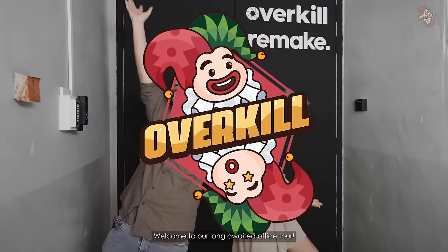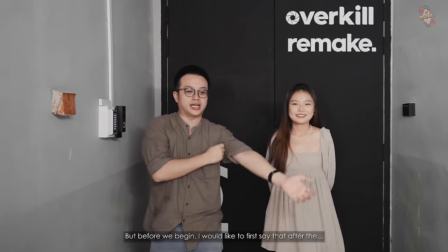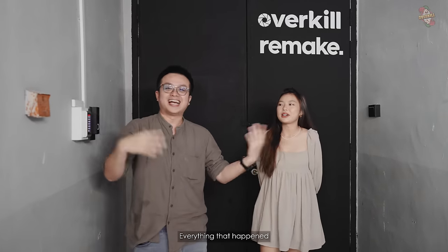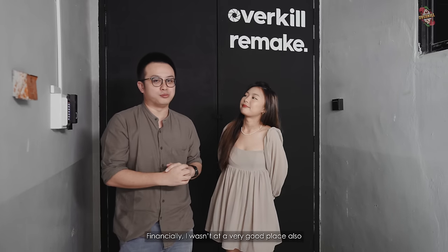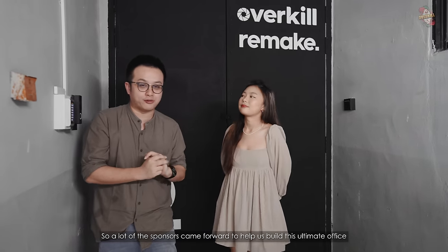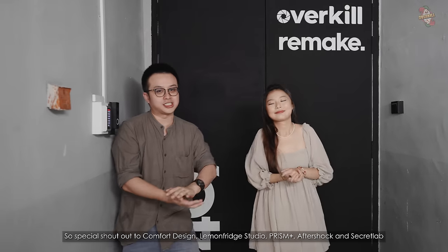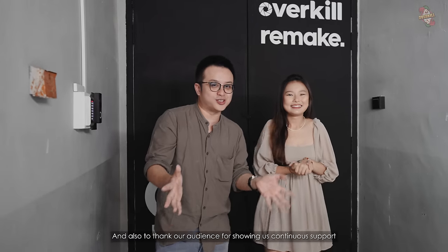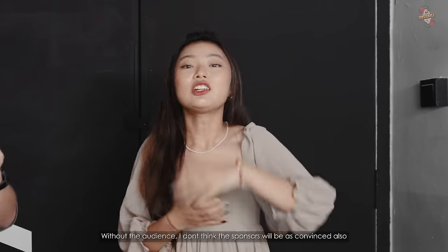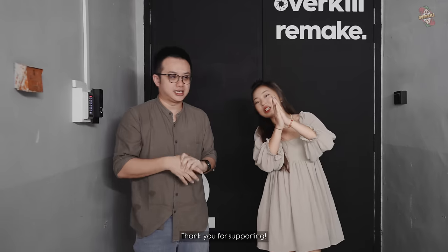Welcome to our long-awaited office tour. Before we begin, I would like to say that after everything that happened, it was really very difficult for us financially. Our boss was also at a very good place. So a lot of the sponsors came forward to help us build this ultimate office. Special shout out to Comfort Design, Lemon Fish Studios, Prism, Aftershock, Secret Lab and many more. Thank you to our audience for showing continual support — without the audience, I don't think the sponsors would be as convinced. So thank you for supporting!